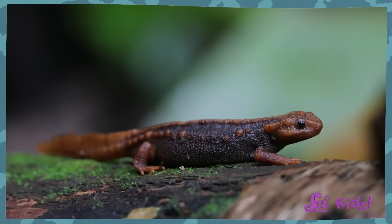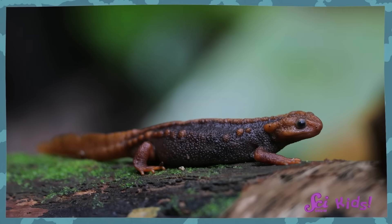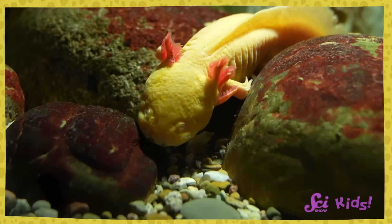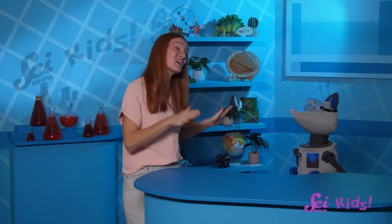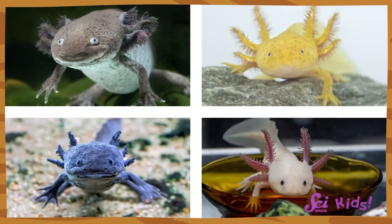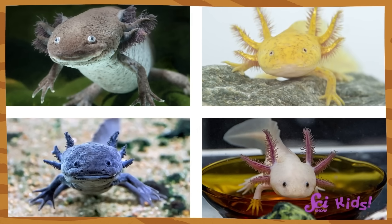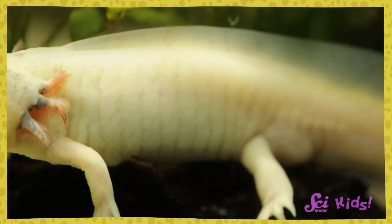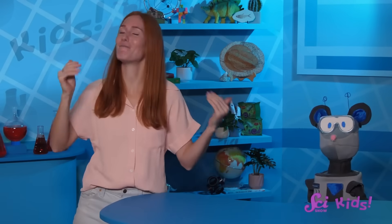Most salamanders lose their gills when they transform into adults, and then use lungs, like ours, to breathe air instead of water. But oshalots and a few other species of salamanders use their gills their whole lives! They look a bit like a kid forever, even though they're all grown up! Oshalots are super cool — they can come in many different colors, like olive green, black, yellow, white, and even pink. Oshalots can even regrow body parts like legs, and even their heart, if they need new ones!